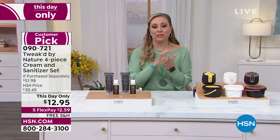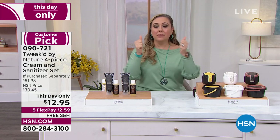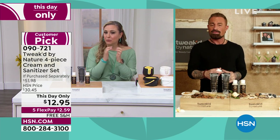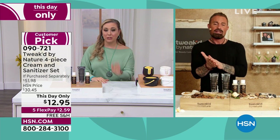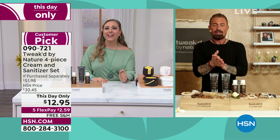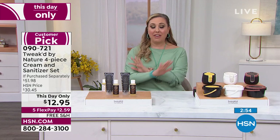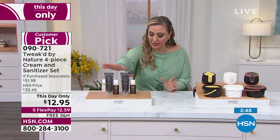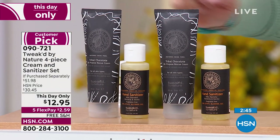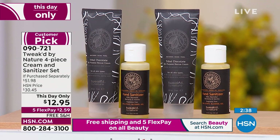My hands don't feel like they're drying out, and of course I trust Dennis and know I'm going to be protected. Doesn't it feel like you have a moisturizer? And it doesn't feel sticky either — some of them feel really sticky, and this doesn't at all. So many people have jumped on the phones. Please use Express Automated Ordering or go to hsn.com and put in item number 090721. Then at $12.95, you're getting two of the rejuvenating cream and two of the hand sanitizers. I know you're going to love it — it's a steal of a deal.